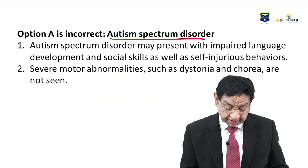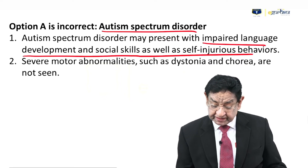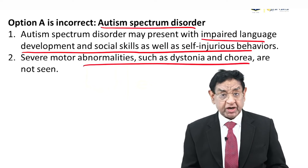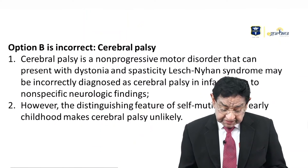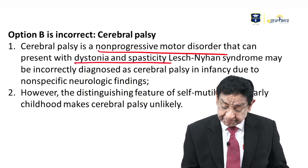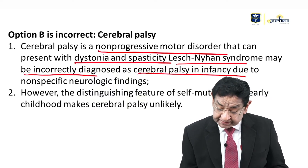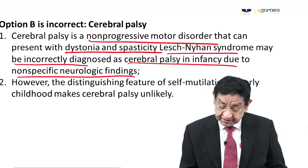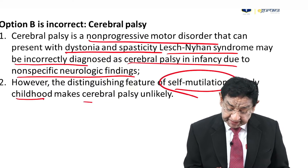Let's look at the other choices. Autism Spectrum Disorder may present with impaired language development, social deficits, and self-injurious behavior as in this patient, but motor abnormalities like dystonia and chorea are not features of ASD. Cerebral palsy is a non-progressive motor disorder that can present with dystonia and spasticity; Lesch-Nyhan syndrome may be incorrectly diagnosed as cerebral palsy in infancy due to non-specific neurological findings. However, self-mutilation early in childhood makes cerebral palsy unlikely.